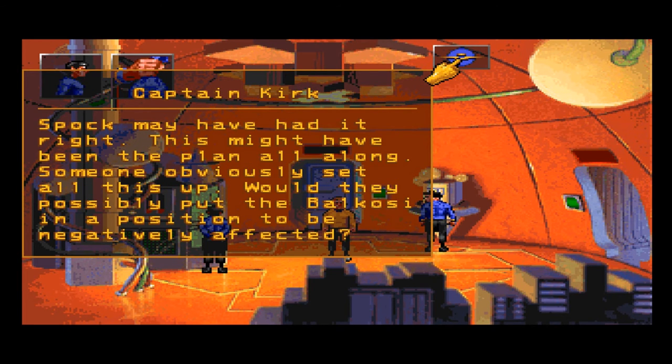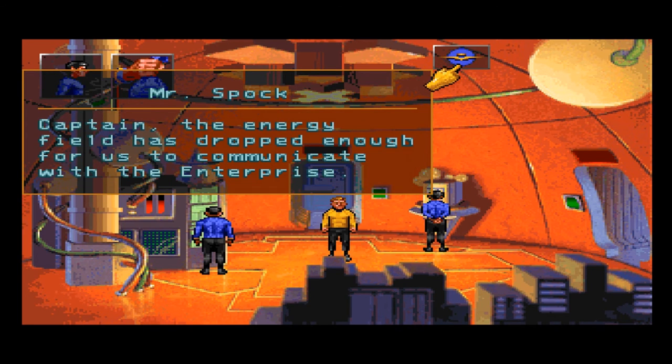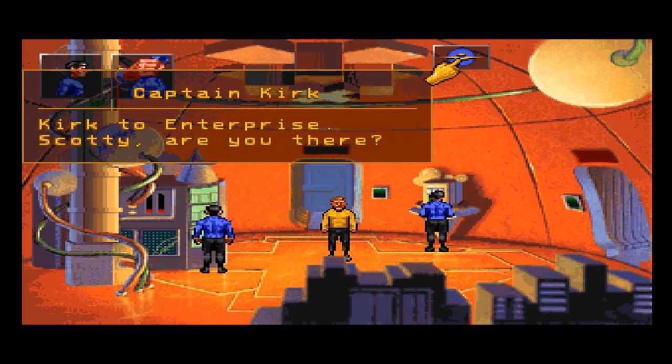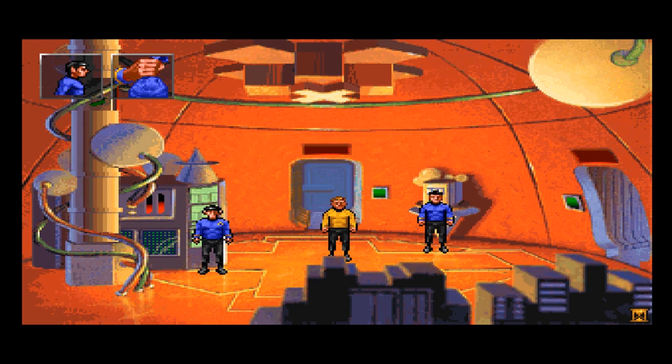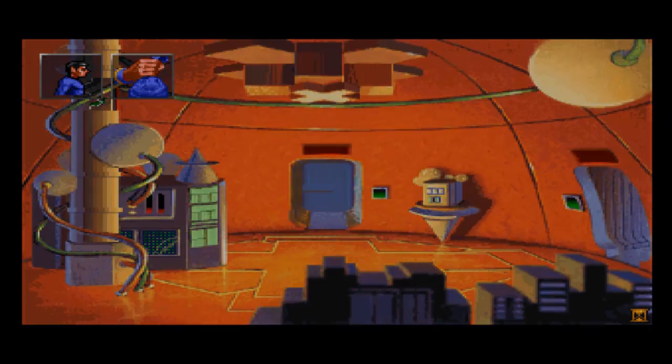Captain, the energy field has dropped enough for us to communicate with the Enterprise. Kirk to Enterprise — Scotty, are you there? Captain Kirk, good to hear your voice. Three to beam up. I don't want to beam up yet — I want to see that the device is shut off. Check off — set phasers on widest possible setting. We need to sterilize the atmosphere near that complex. We must wipe out that bacteria.